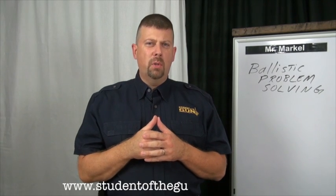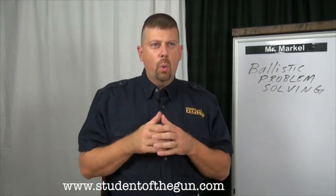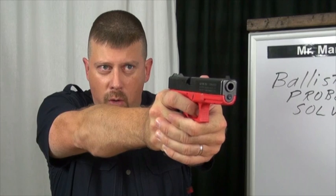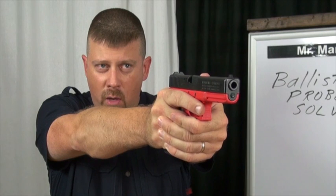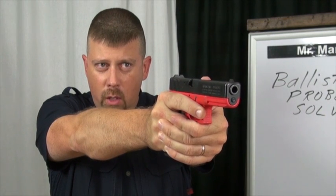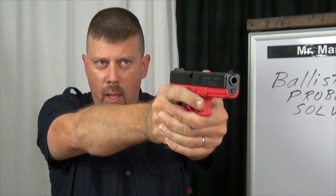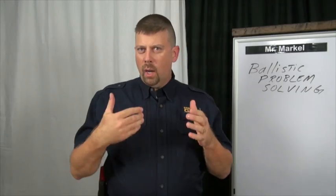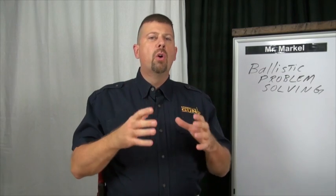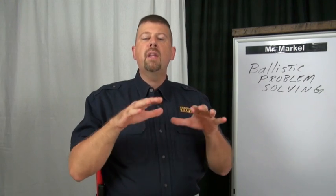We're talking about ballistic problem-solving — thinking with a gun in your hand. Normally on the square range your instructor tells you exactly what to do: shoot the center of the target when I tell you, is the shooter ready, standby, fire. If you do that, you can learn and master the fundamentals. However, you can't stay there.